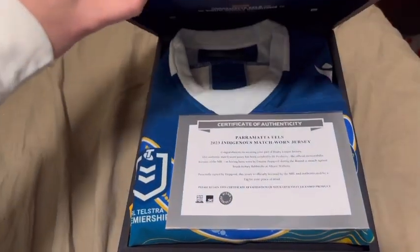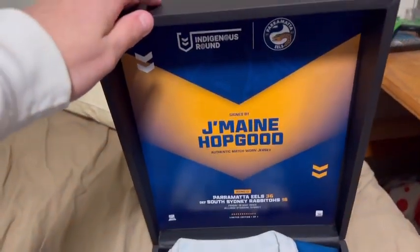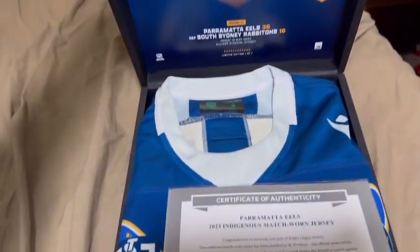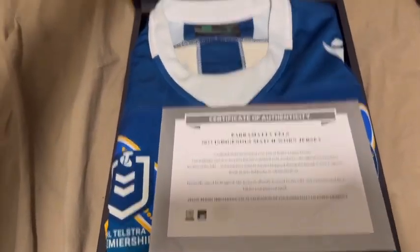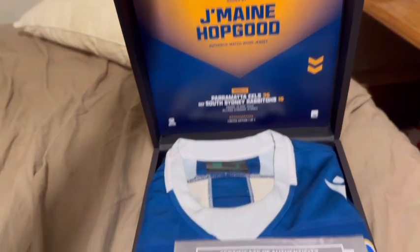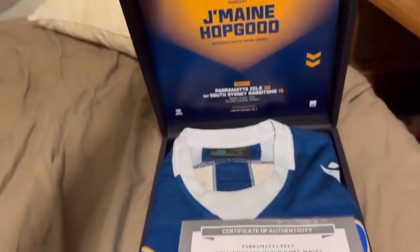It is Jermaine Hopgood's match worn jersey from Indigenous Round. I'll show you some photos - I took it out for a second but it will be staying in the box. It'll open up like this to make me happy sometimes. Check this out and let me know what you think in the comments.